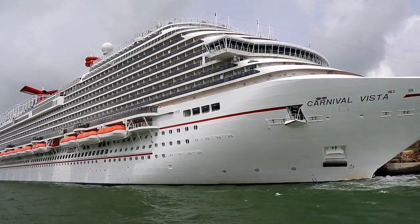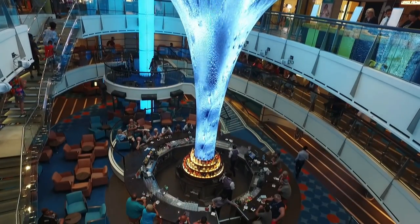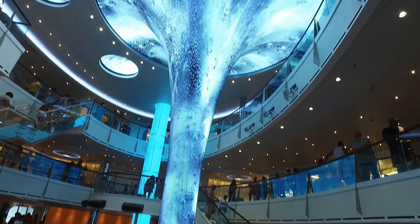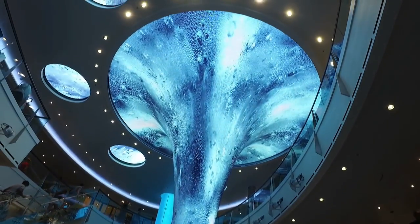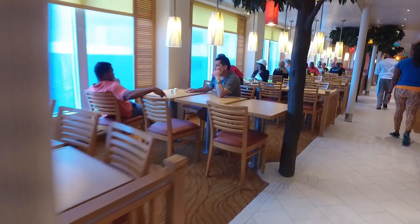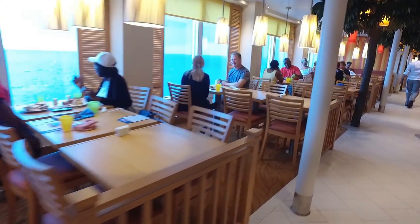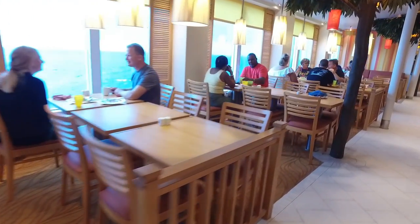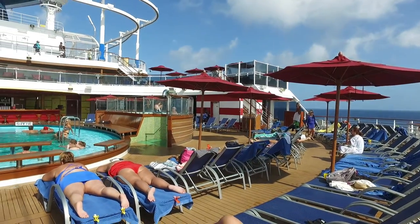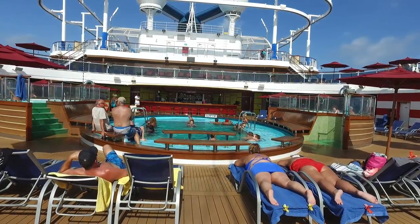Let's start with Carnival Vista. The Vista-class is the newest generation of Carnival ships, and they've come a long way from the ships you might be thinking of when you think of Carnival. If it's been a while since you did a Carnival cruise, you should book a cruise on one of the Vista-class ships — like Carnival Vista, Carnival Horizon, or the upcoming Carnival Panorama — because this generation of ships is hugely better than some of the older ships in the Carnival fleet.